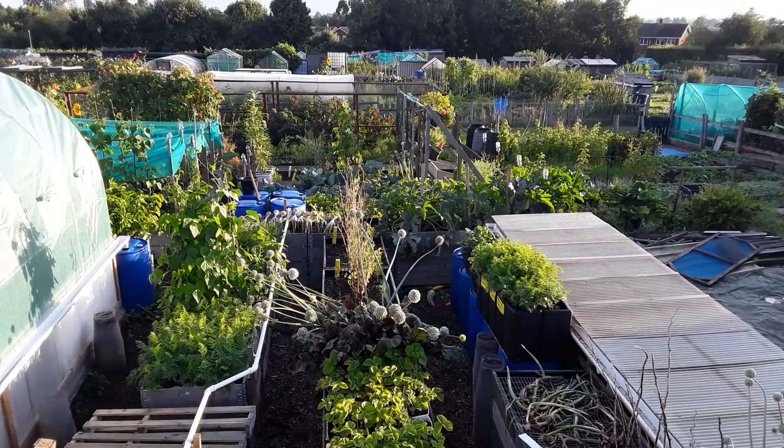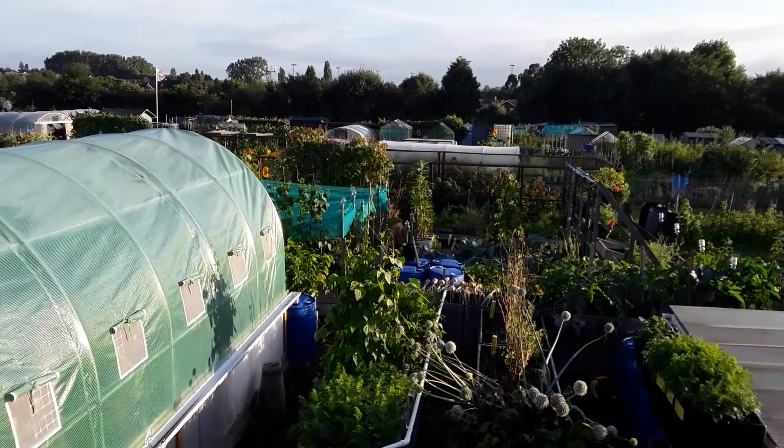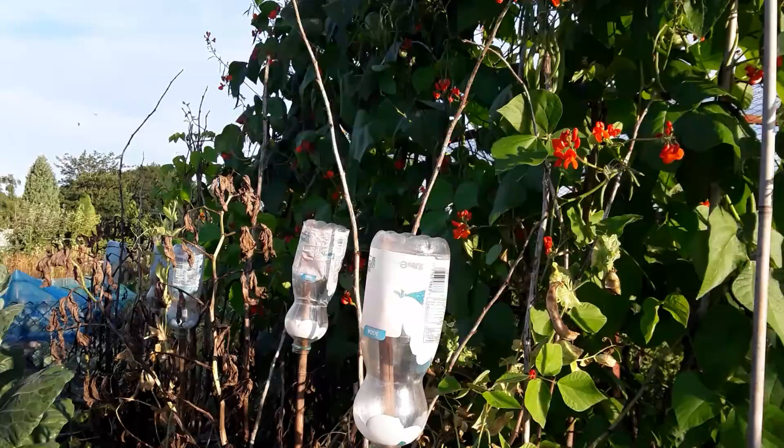Welcome back, gardening friends. It's about time we had a look at the raised beds on plot one, see how they've done. They're over 12 months old now, probably 18 months. I'm pleased with how things are growing — not happy about the rats, but pleased with how things are growing.